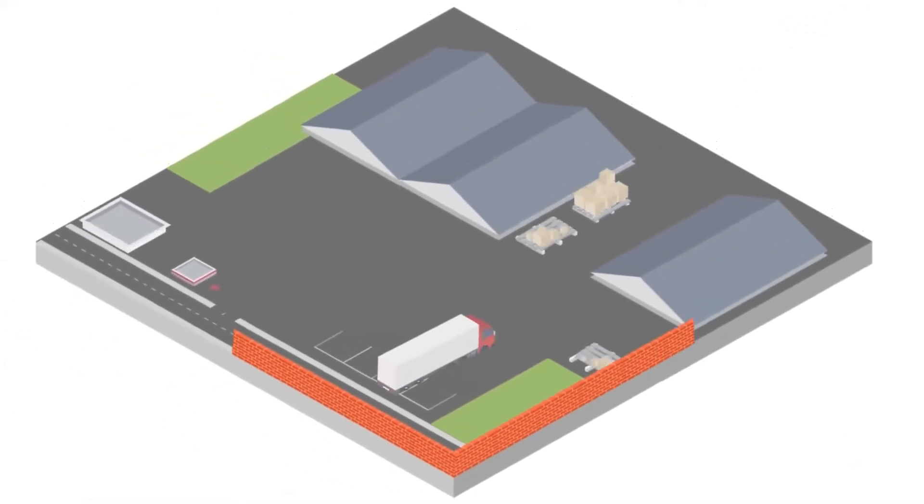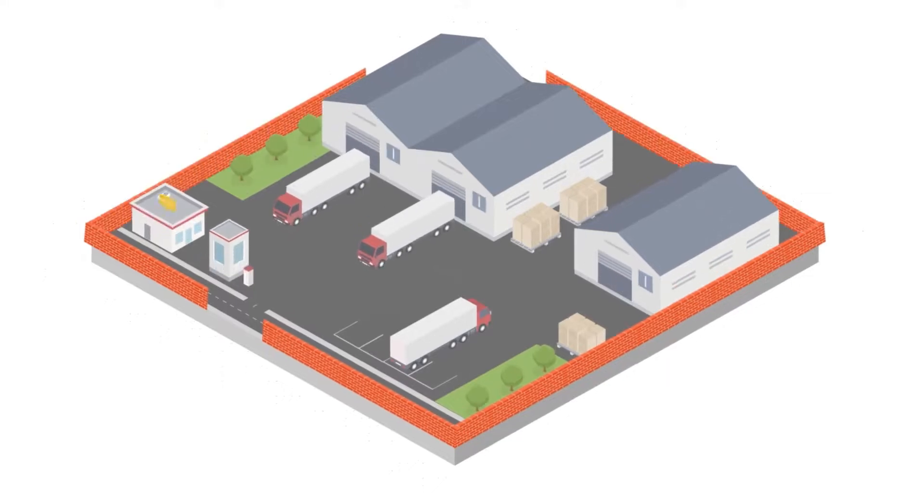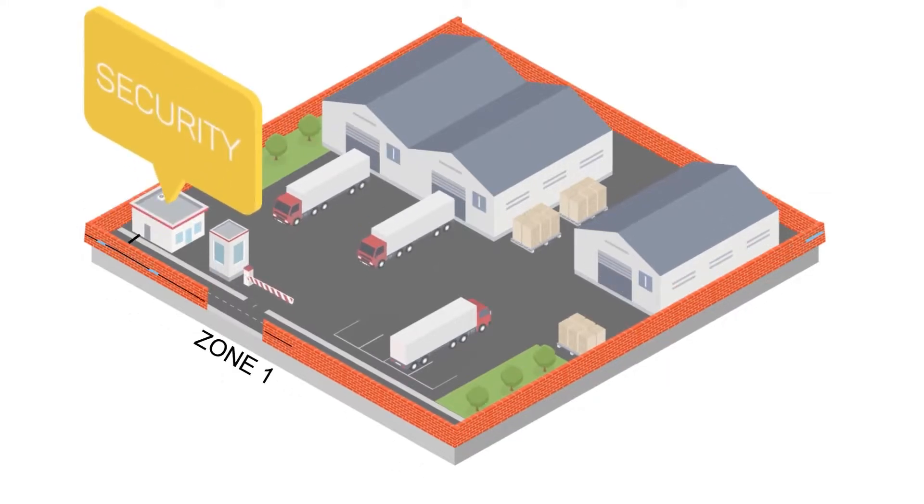FOPIDS is a zone-based system where a perimeter length is divided into smaller sections, and each section is known as a zone. The length of a zone can vary dynamically from a few meters to kilometers.